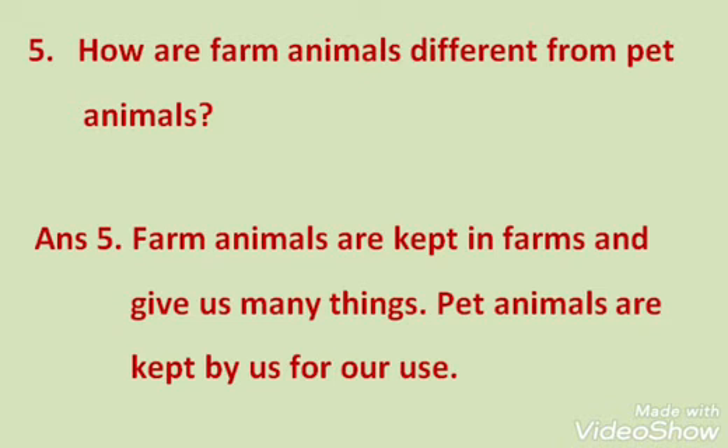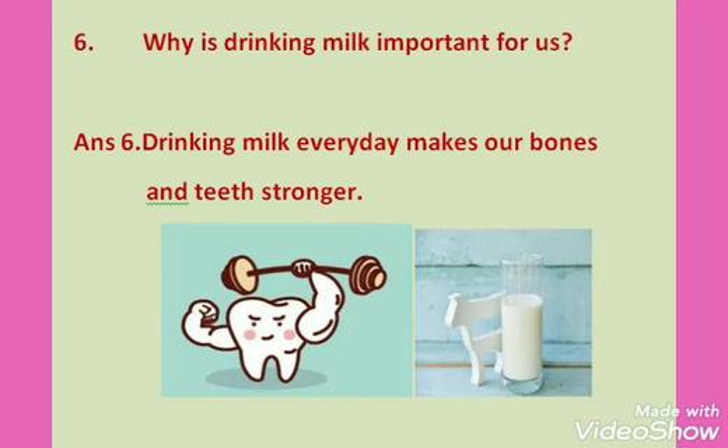Question 6: Why is drinking milk important? Drinking milk every day makes our bones and teeth stronger. That's why it is very important to drink. See how teeth become stronger. The animals that give us milk include the cow, buffalo, goat, and many other animals.